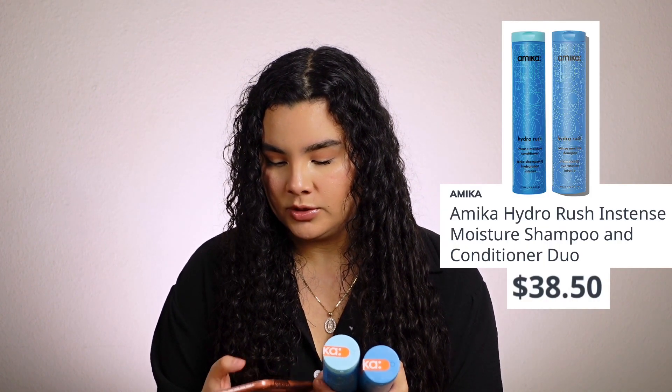Just the shampoo alone is $26, so that's great value. The item I'm least excited about is the little headband, since I don't really use those much for skincare. I'll still try it, but I'll most likely end up giving it to my mom.